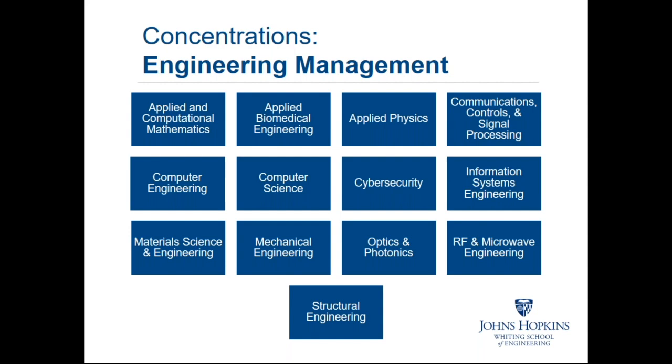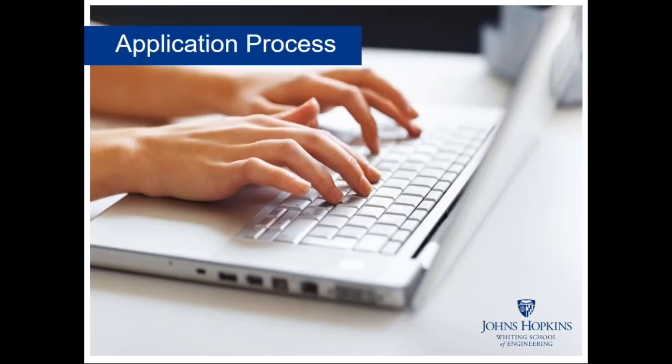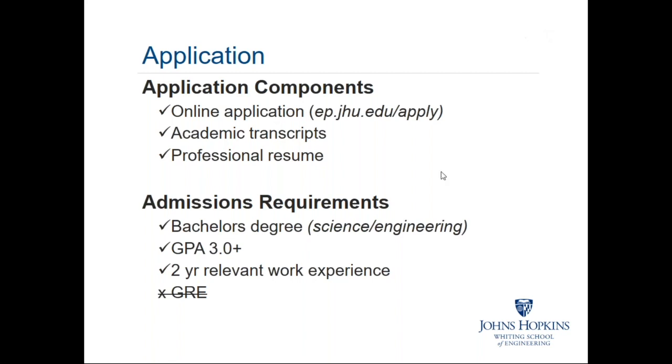Now let's talk about the application process. To submit your application for admissions, your first step is to visit the online application at ep.jhu.edu/apply. In addition to that form, you'll need to submit your academic transcripts and your professional resume.